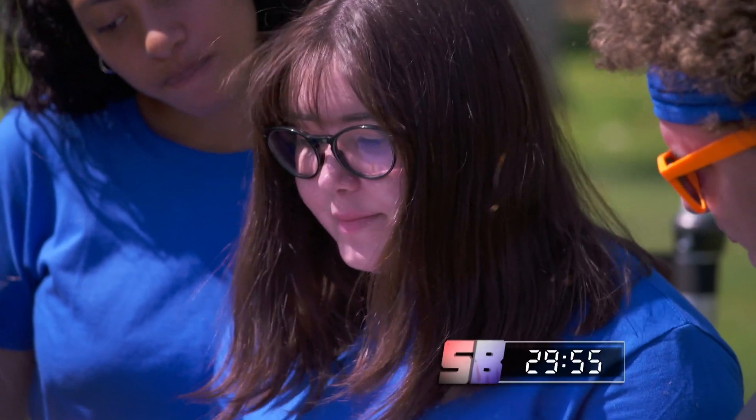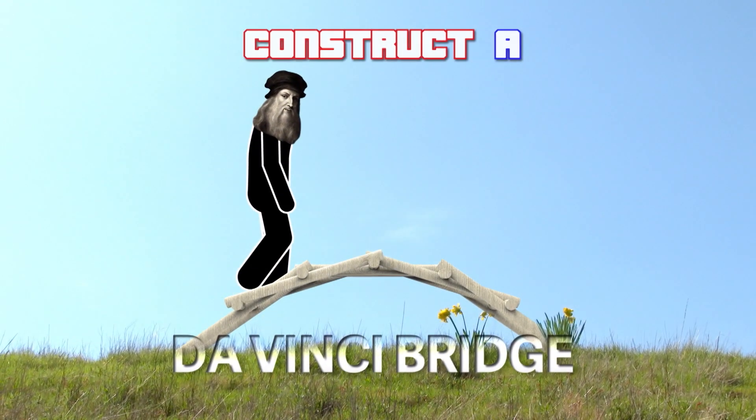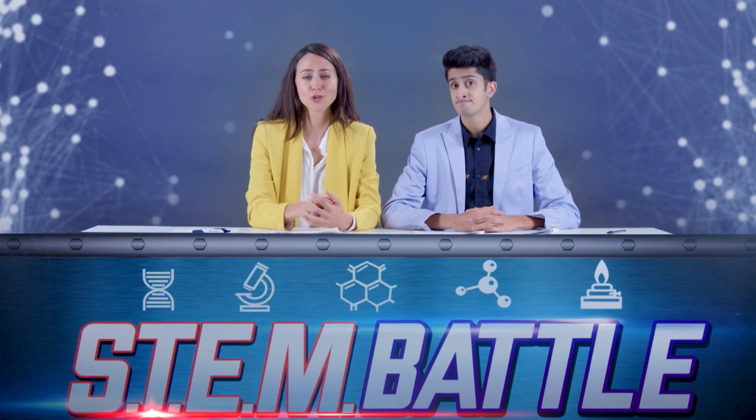You have 30 minutes from this moment to complete your task. Today's STEM Battle challenge: to construct a Da Vinci Bridge. Named for its designer Leonardo Da Vinci, this is a bridge constructed entirely without fasteners.